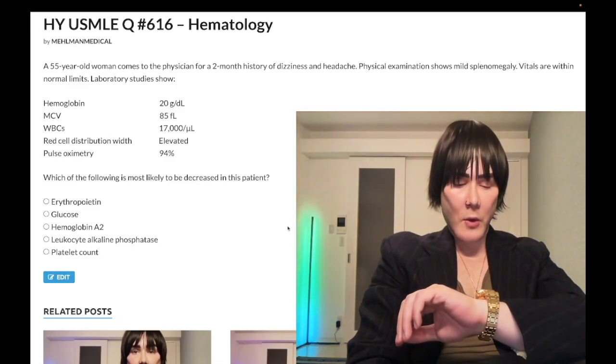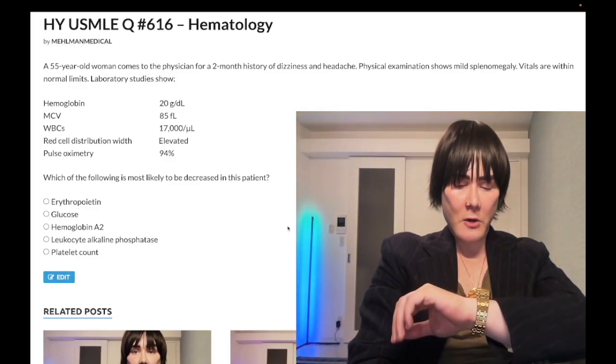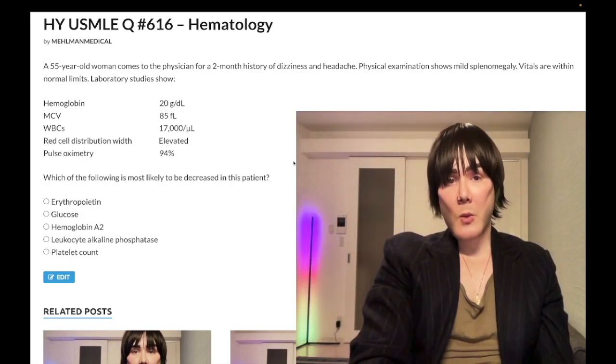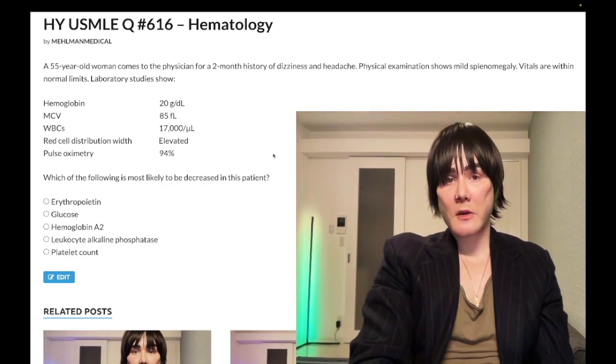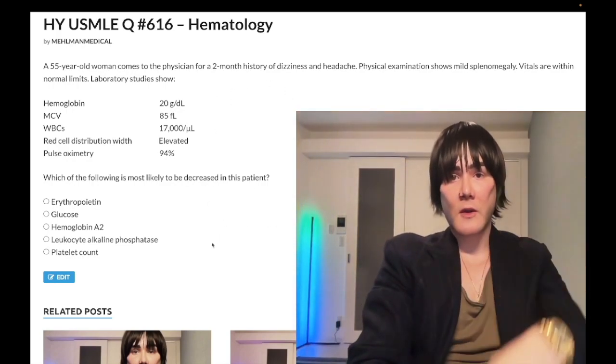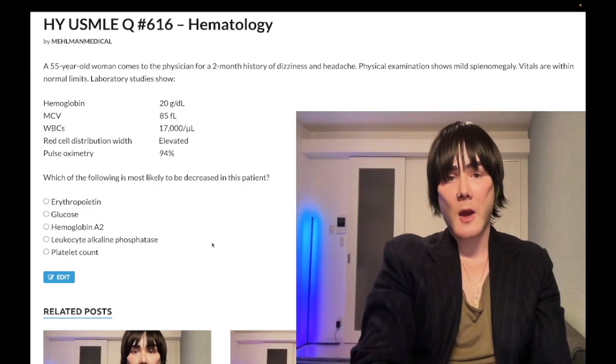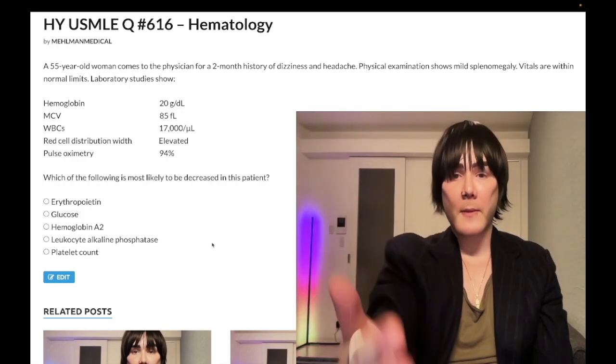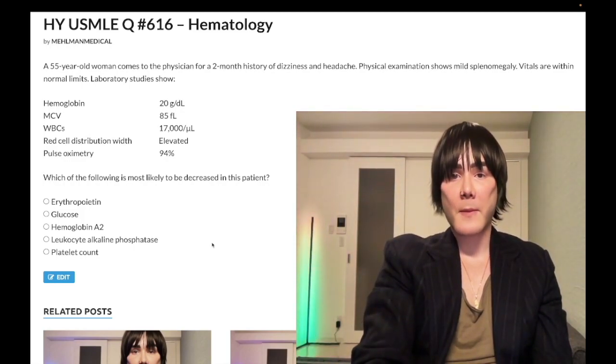How's it going, guys? It is 2:41 a.m. on the 11th of December here in Japan, and we have a medium difficulty question for both Step 1 and 2CK internal medicine. We'll just hop through the high-yield points. Please subscribe to my channel and give the video a like. Find me on Instagram and Telegram at melman underscore medical — links are down below.